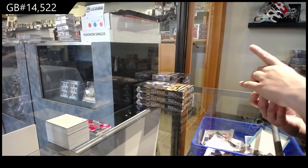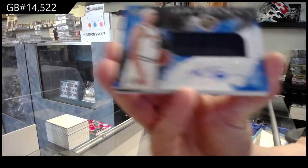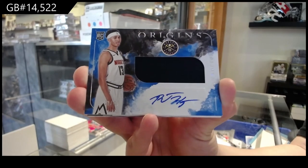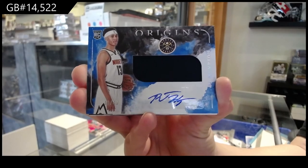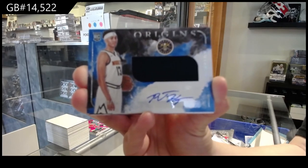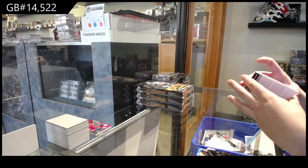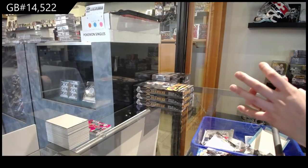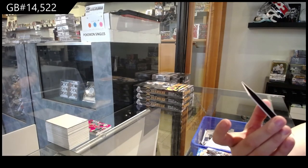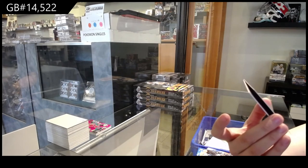We've got a jersey auto rookie, numbered to 49, for the Nuggets — RJ Hampton. We've also got a redemption. I will not know the team so I'll definitely need help with that — it is an autographed silver ink redemption.